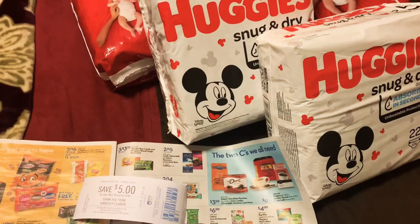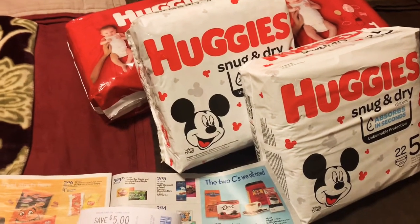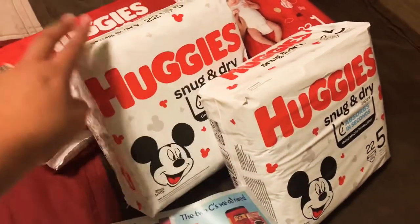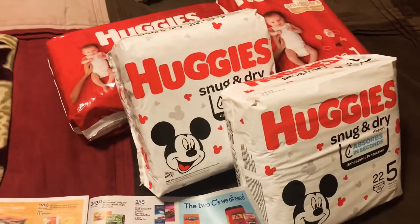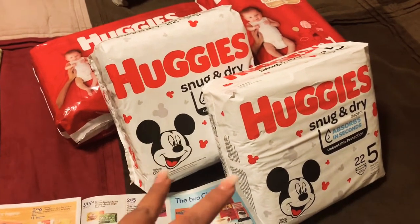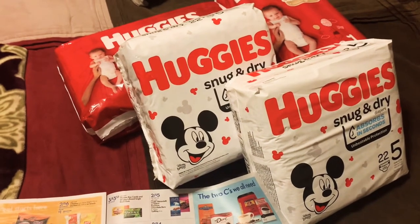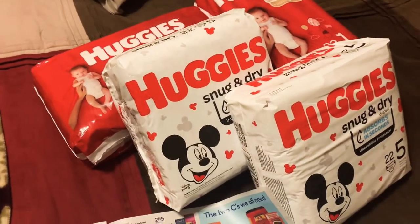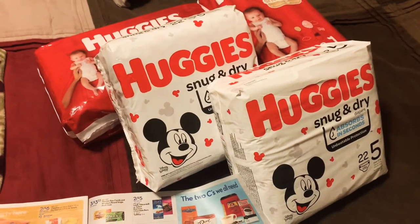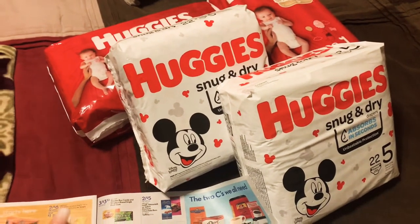Also the coupons — if you have the $2 off coupons that came in the 10/11 SmartSource inserts, that would be the best to use, $2 on each of these. I didn't have those coupons, so I just went to huggies.com and printed off two of the $1 off coupons. You can do that too, and if you have another account or another device you can print off another two coupons, but it is a maximum of two coupons per account.